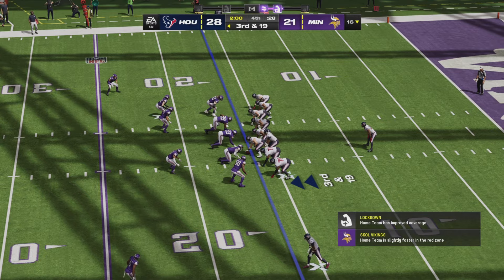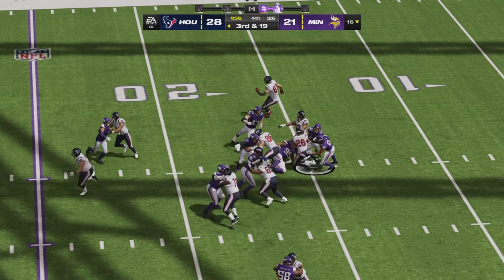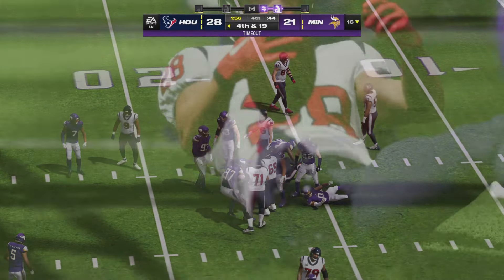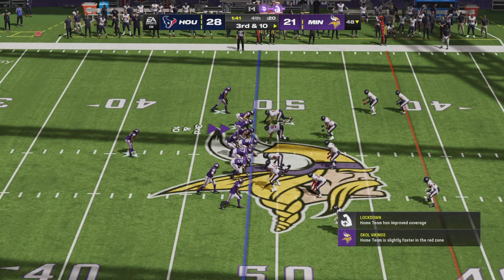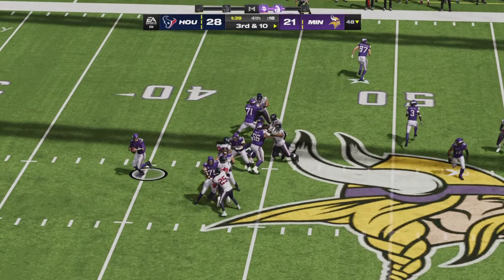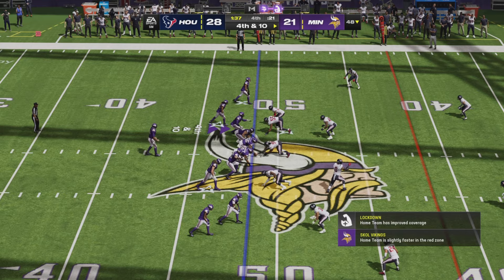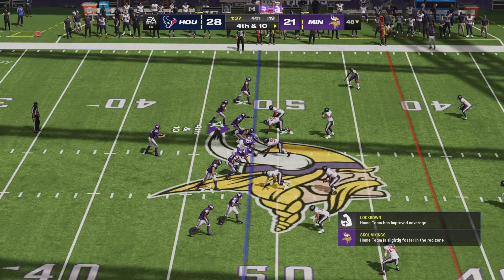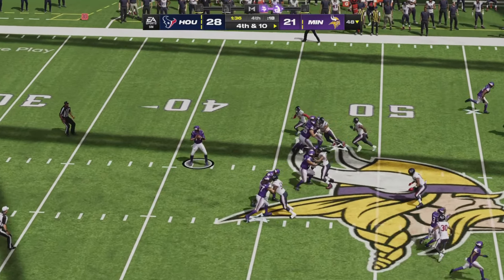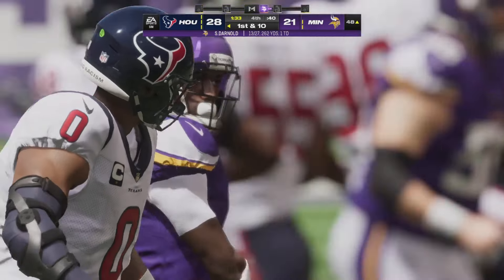It is as loud as it has been all afternoon at U.S. Bank Stadium. On third and nineteen, a handoff to Mixon goes nowhere. The Vikings will have a chance to tie, but on third and ten after back-to-back Darnold incompletions, Darnold goes right side — incomplete. Fourth and ten: it all comes down to this. Darnold goes left side down the field — off the hands of Jefferson, incomplete.